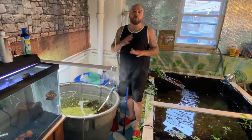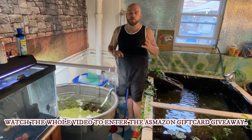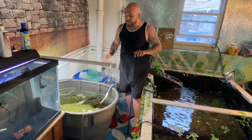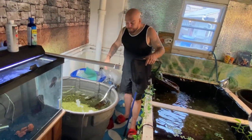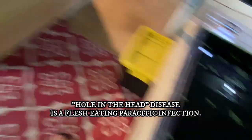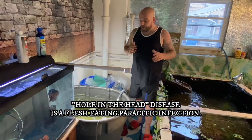We rescued them and it blew up over there. We had over six million views on the video and got over 200,000 followers from it — really cool. These guys had the worst case of hole in the head I've ever seen, and since then we have nursed them back to health. They've been in a quarantine tank that became basically their home for a while, and it is time to move them. We are going to be putting them in our brand new pond with all our other monster fish and our rescued red-eared sliders.